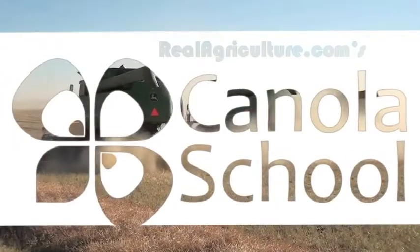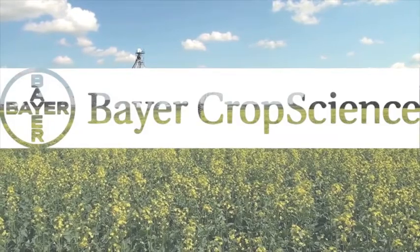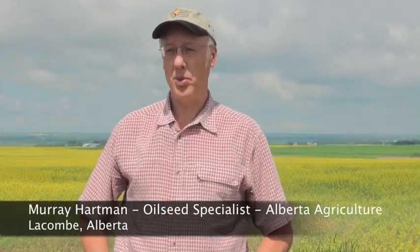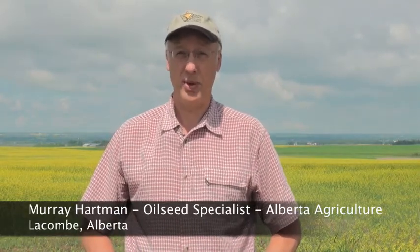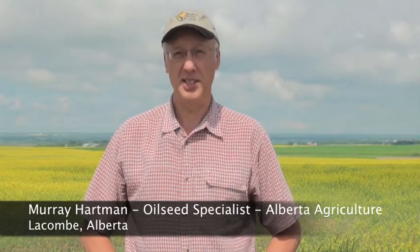The Canola School on realagriculture.com is supported by Bayer Crop Science. Most people realize that the most sensitive stage for heat stress in canola, and in a lot of crops, is the reproductive stage — from flowering on to seed set and early seed fill.